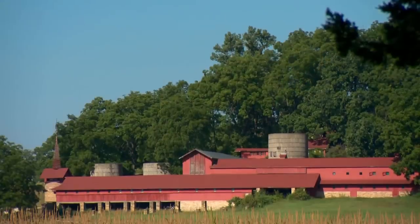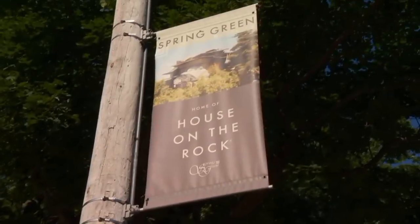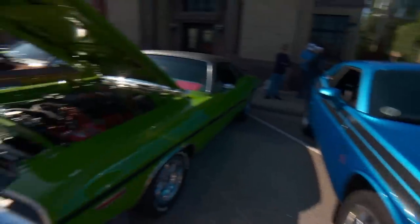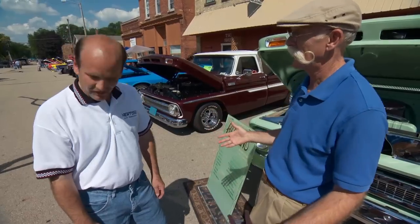Well, you know, in Spring Green it's a beautiful setting. The Frank Lloyd Wright connection is just incredible — the architecture you see here and there. House on the Rock, I mean, that's worth the trip alone, but it's a really cool show. The Chamber of Commerce and the town seem to get behind it. Oh, you bet — everybody's behind it. It's good for the town. Everybody wins.